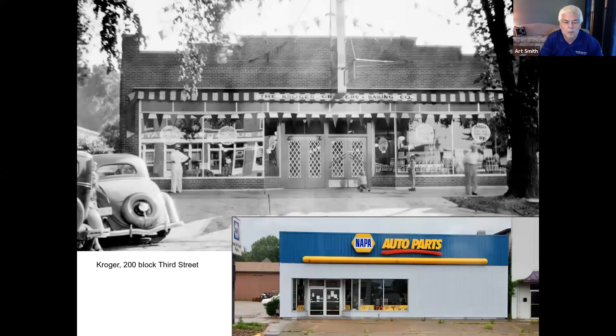Talking about grocery stores moving around: this was one of at least five Kroger locations Art has found. It was later Uncle Bob's and then Marietta Food Center, in the 200 block of Third Street, down from the Napa Auto Parts store. That brick building still exists behind the modern storefront, and if you look at the back of the building you'll see the decorative stair-step trim.